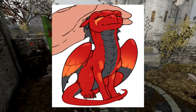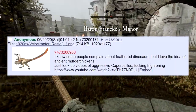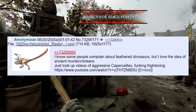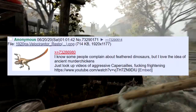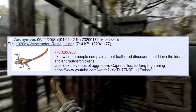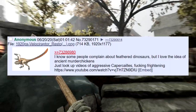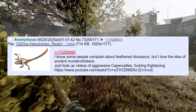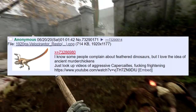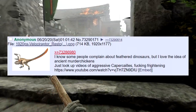I know some people complain about feathered dinosaurs, but I love the idea of ancient murder chickens — they are pretty cool. In the all-skeleton party, somebody has Chicken, which is just a raptor with feathers. You can put them into almost any setting and it kind of works.